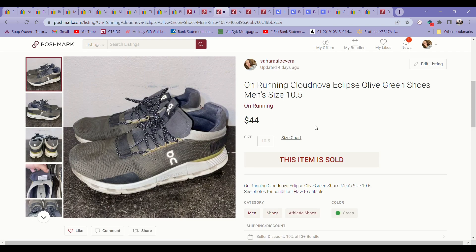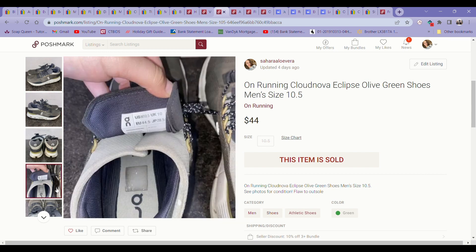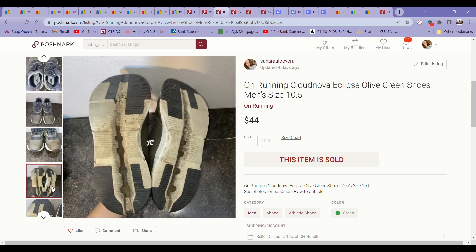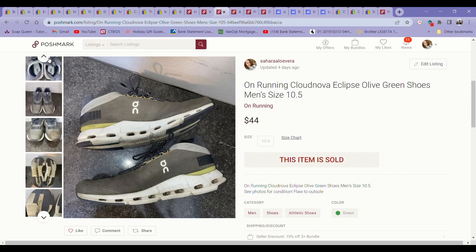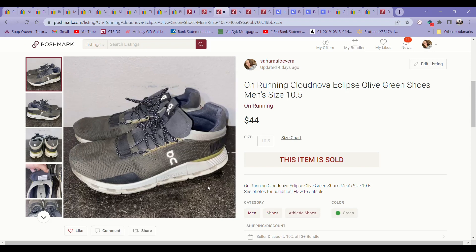The next item was another bins pickup — I went to a different bins location with my sister, who I've gotten into reselling, so we get to go thrifting together now. These were On Running shoes, and even though they had a tiny little piece ripped off the sole, they still sold within a week or two of me listing them. It took me a while to clean them after I got them, but once I did and listed them they sold pretty fast for an offer of $44. On Running is an excellent brand because even when they are flawed you can usually still sell them.